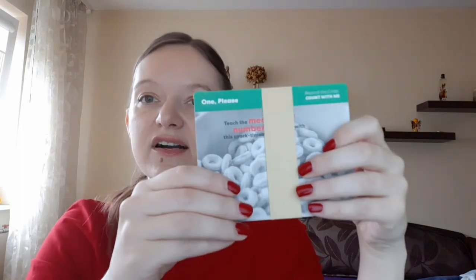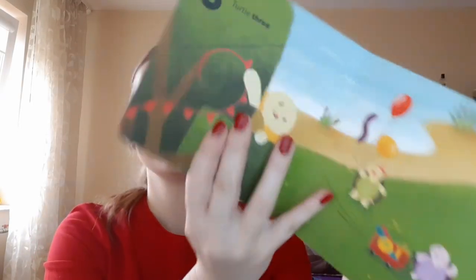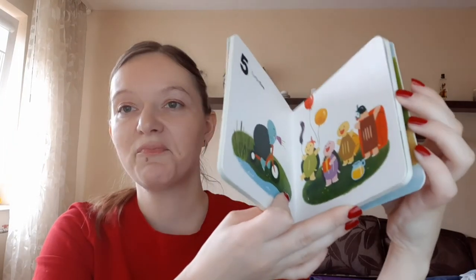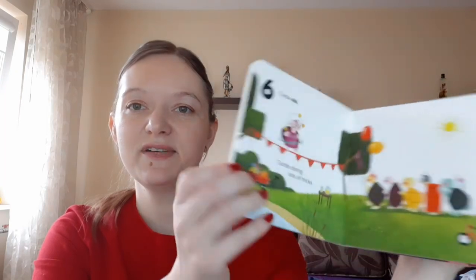There are also other activity cards showing additional things you can play with your kid according to the theme. There's always one book included in the box — this one is called 'Poppy Surprise.' He enjoys these books and recognizes the panda. It's also about numbers. I like the other extra book a little more because it has clearer pictures, but this one is enjoyable too.